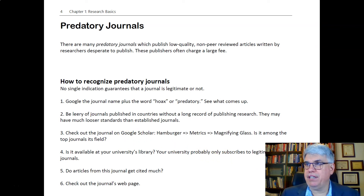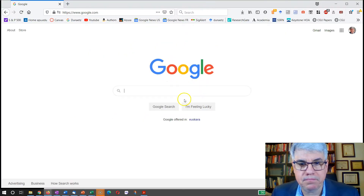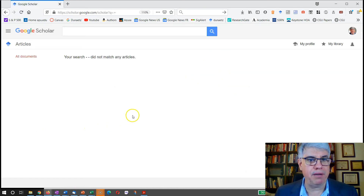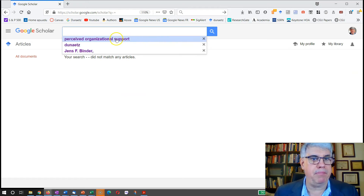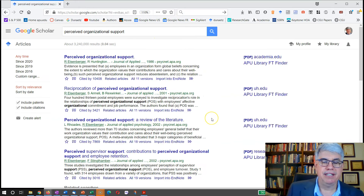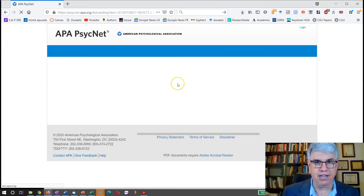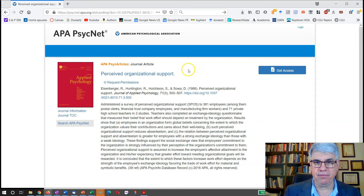Another way is to check out the journal on Google Scholar. Let's go to Google Scholar and look up 'perceived organizational support.' The first article that comes up is in the Journal of Applied Psychology. Clicking it takes us to APA's website, and we can see the reference.